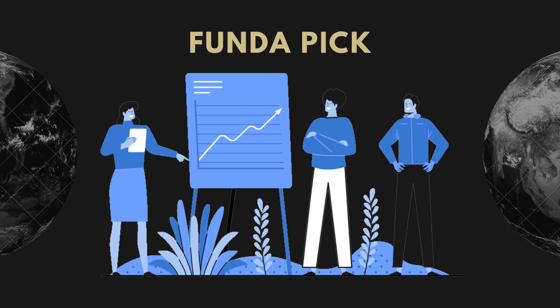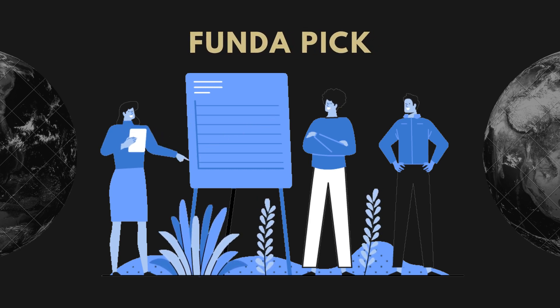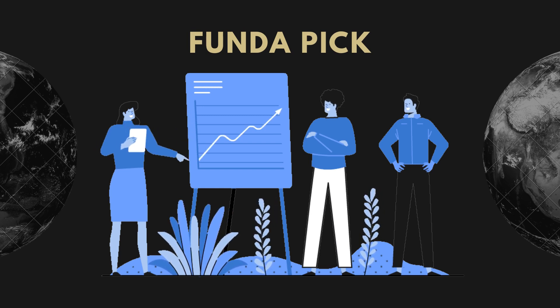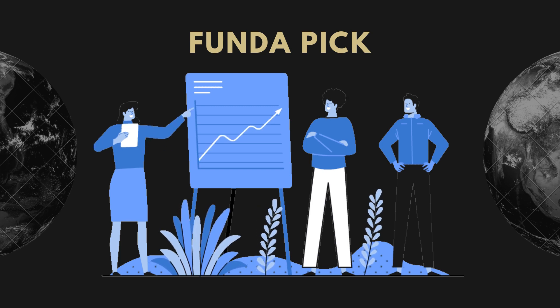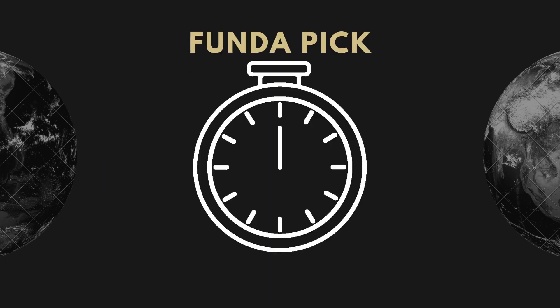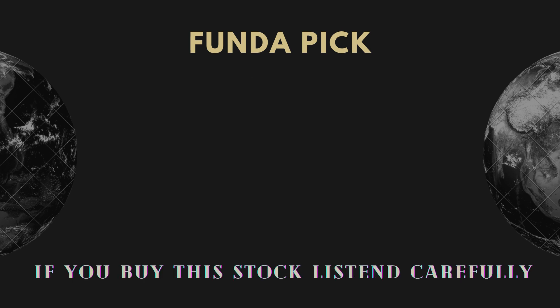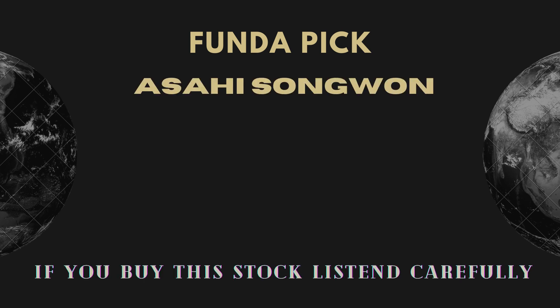Asai Songwon color is used in this stock. If you want to rely on any chart or pattern, that is the rounding bottom. The rounding bottom is such that the target and duration can be easily calculated. The rounding bottom pattern will be shown and is forming in Asai Songwon's chart.